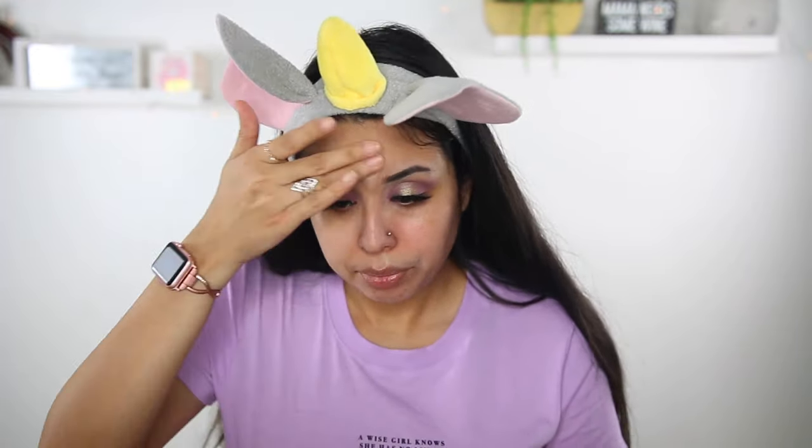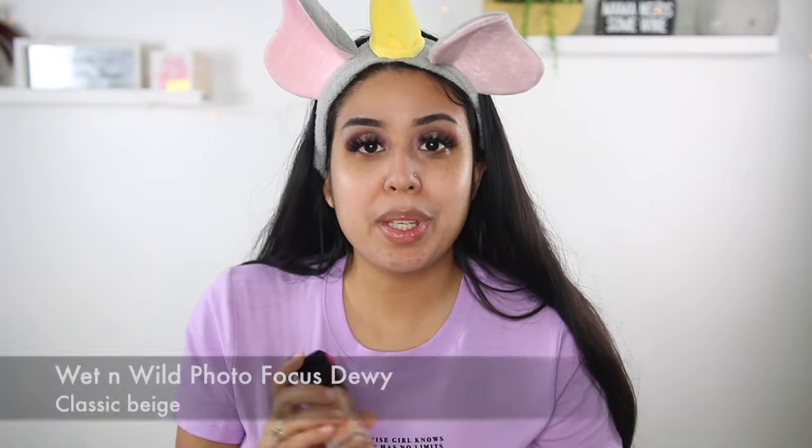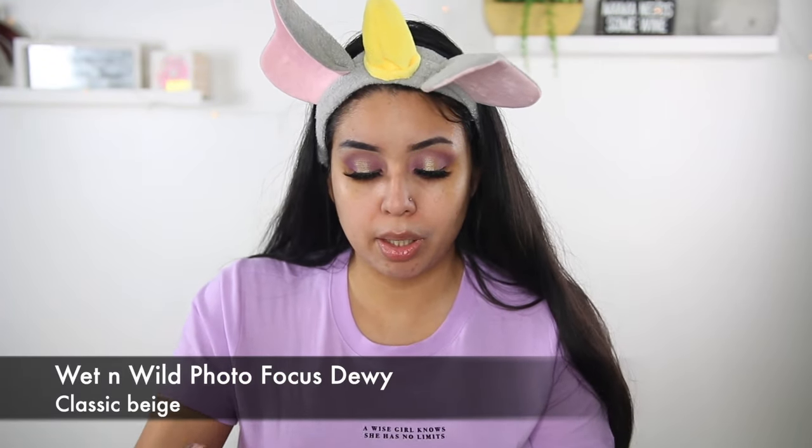Okay so we're gonna go ahead and prime with the ELF Poreless Putty Primer — everyone loves this primer. Do you guys know about the Tatcha primer? That's like $50 to $60, and it's so ridiculous that a primer is more than $20. I think this ELF one was like $8 but people compare it to that high-end primer. I've honestly never tried that primer so I can't even tell you if it's accurate. I'm gonna be using the Wet and Wild Photo Focus Dewy Foundation.